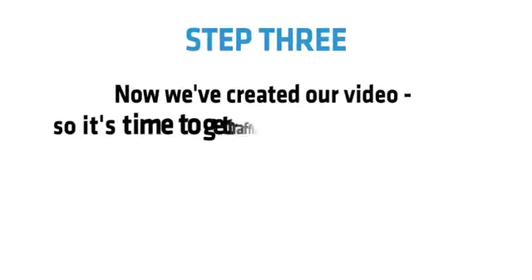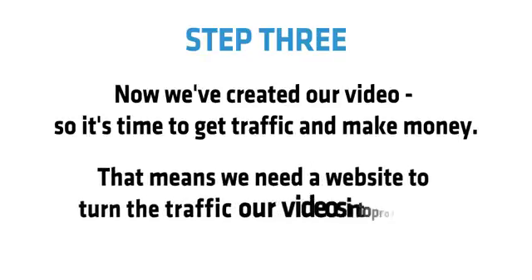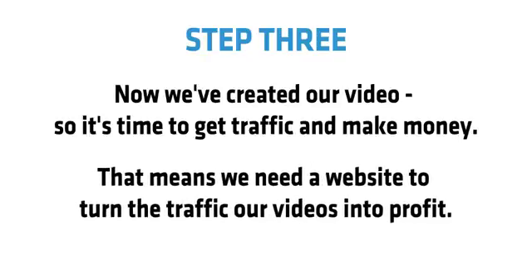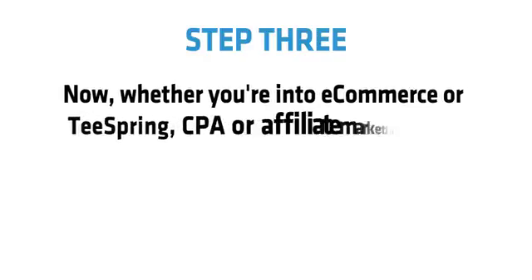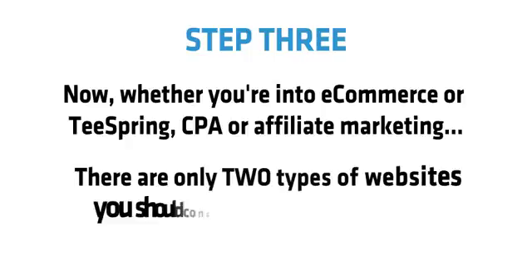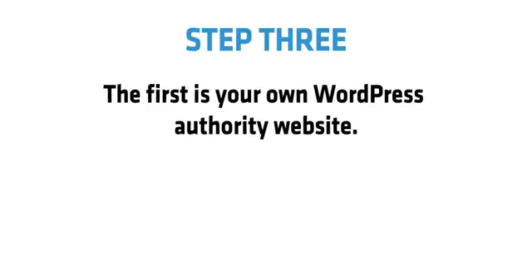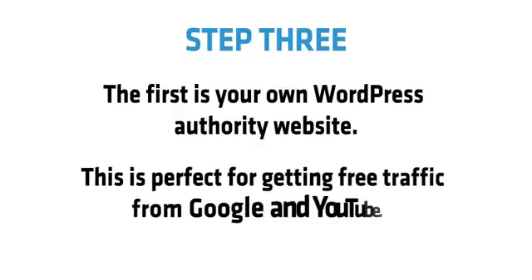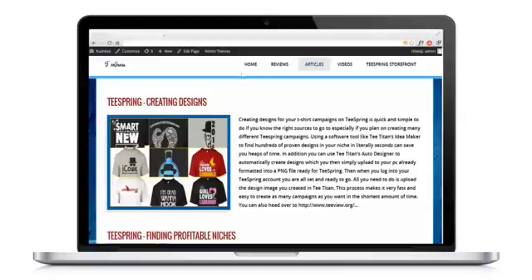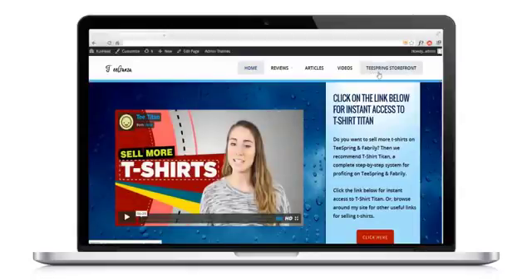Step 3: now we've created our video, so it's time to get traffic and make money. That means we need a website to turn the traffic our videos get into profit. Whether you're into e-commerce, Teespring, CPA, or affiliate marketing, there are only two types of websites you should consider. The first is your own WordPress authority site, perfect for getting free traffic from Google and YouTube. That's why I'll give you my custom WordPress theme, the done-for-you Titan theme, compliant with Google, Facebook, and YouTube ads, and optimized for Google SEO.